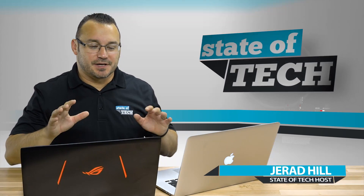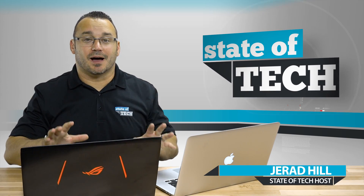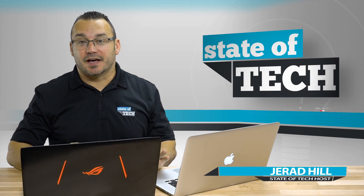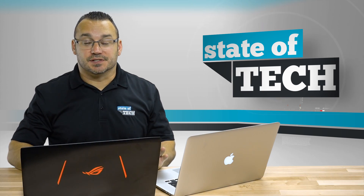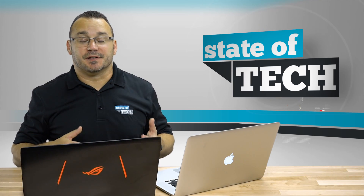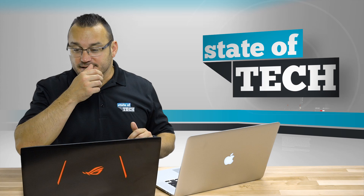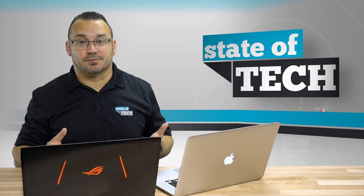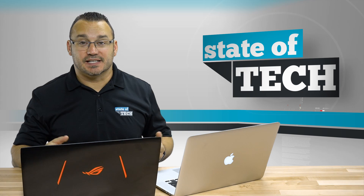Welcome to State of Tech. My name is Jared and I'm here with two different computers that I've put up against each other because I want to know: is a Mac or a PC better at editing photos? As a photographer, I spend a lot of time in Lightroom and I've been thinking about what's going to get me the best performance — is it going to be a Mac or a PC?